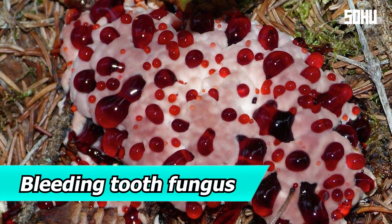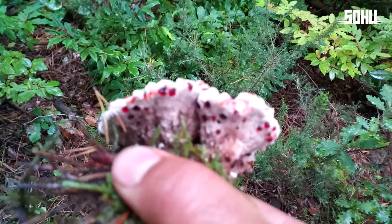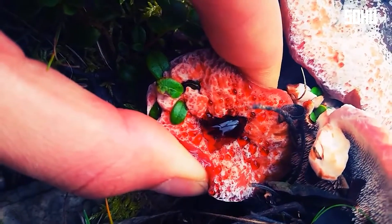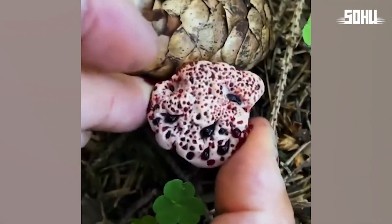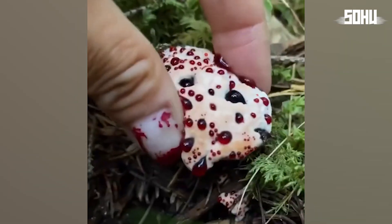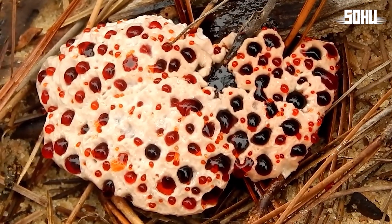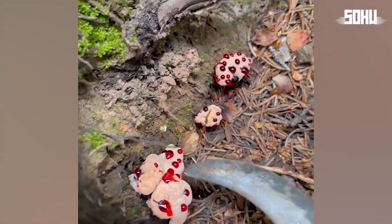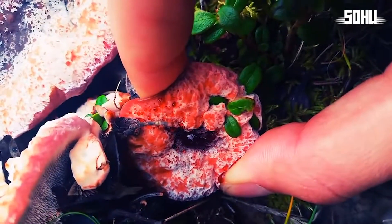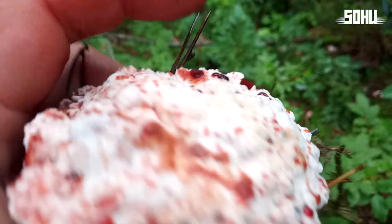1. Bleeding Tooth Fungus. The bleeding tooth fungus looks like it's actually bleeding. When young, its whitish surface oozes a bright red liquid, making it a truly shocking sight. This bleeding is caused by guttation, where the fungus excretes excess liquid. It's not poisonous, but it's definitely inedible due to its unpleasant taste. It's most commonly found in temperate forests of North America and Europe, helping trees absorb nutrients. Over time, the red color fades, leaving it looking dry and brown.